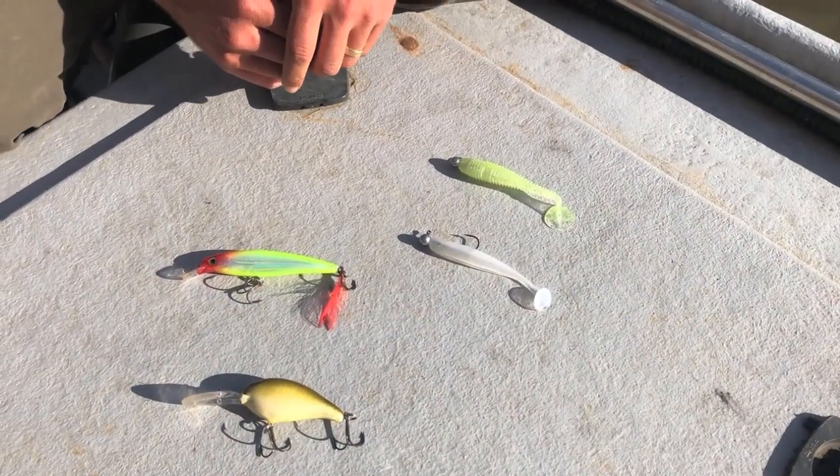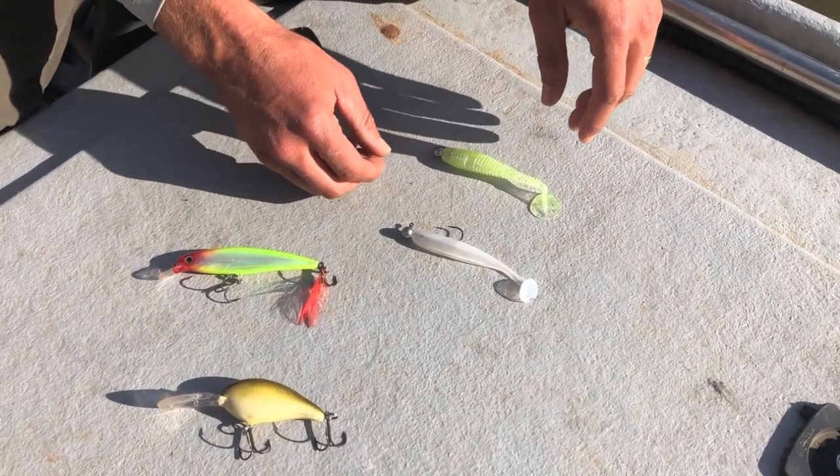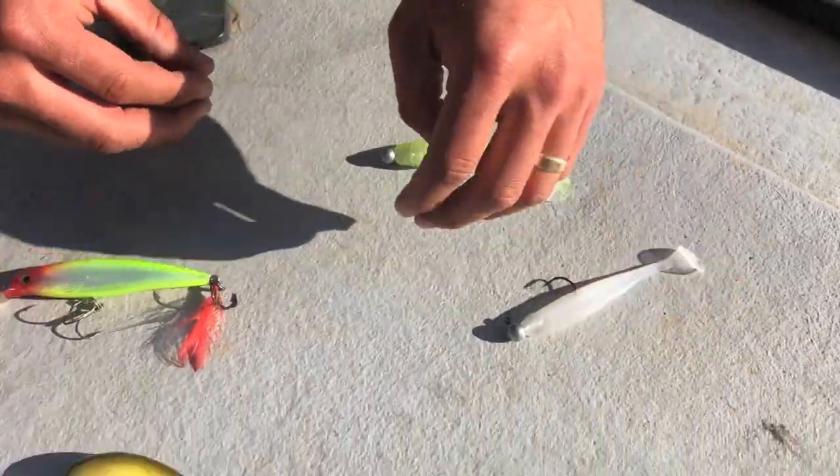Today the water conditions are kind of dirty so we've chosen some lighter color baits, but these are common baits for catching walleyes. Those might include swim baits and hard or crankbaits.